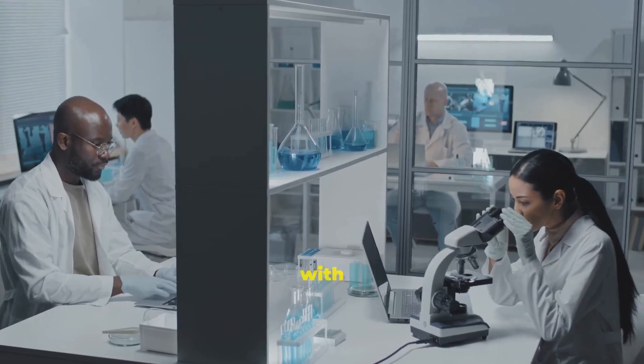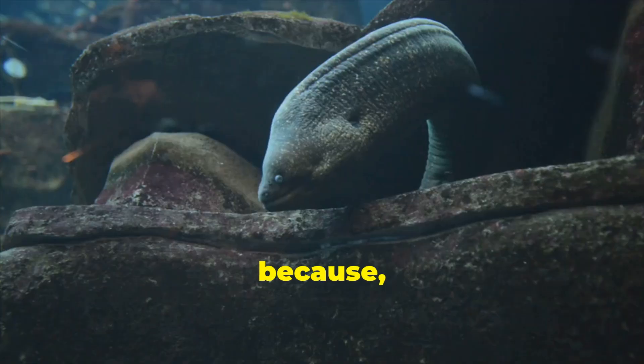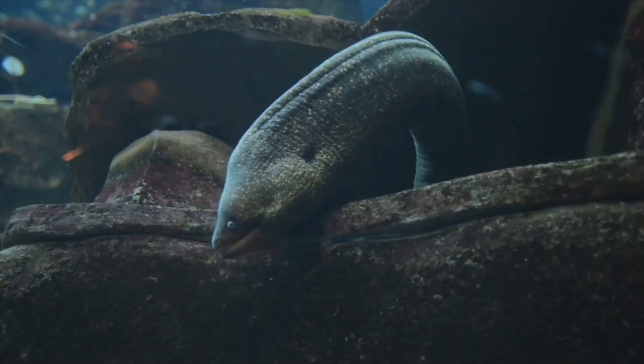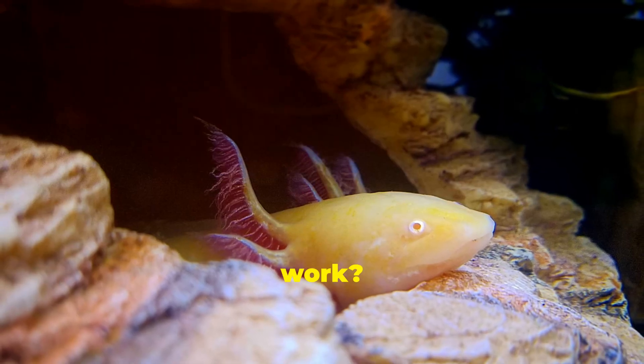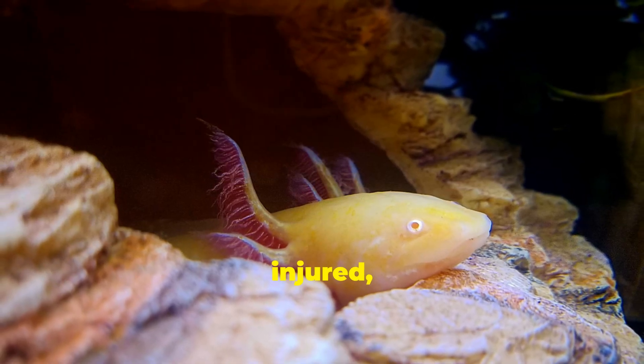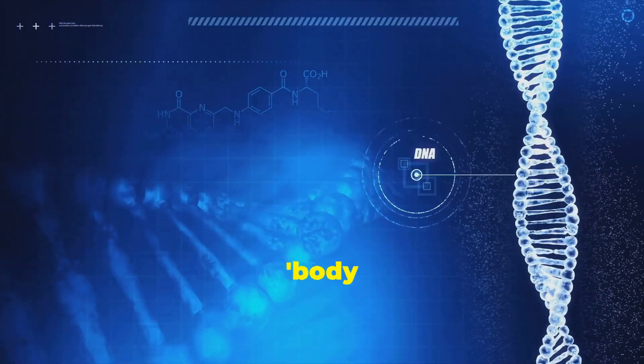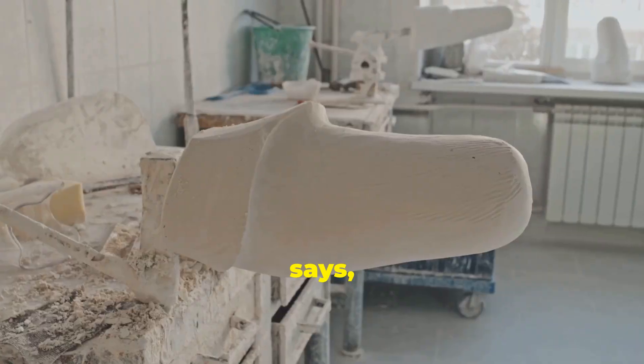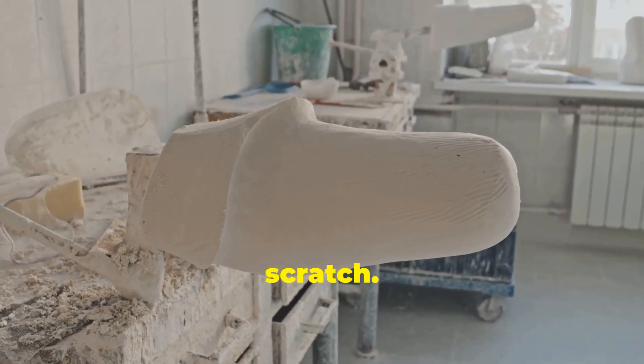Scientists have been obsessed with figuring out how they do it. Because let's be honest, who wouldn't want to unlock that superpower? So how does it work? When an axolotl gets injured, special cells gather at the wound and turn into a kind of body part blueprint. It's like the axolotl's body presses a reset button and says, all right, let's rebuild from scratch.